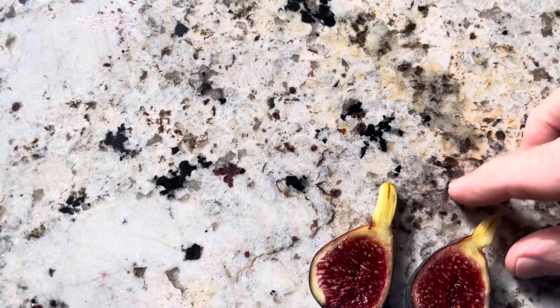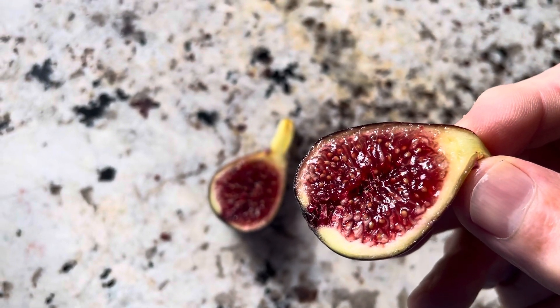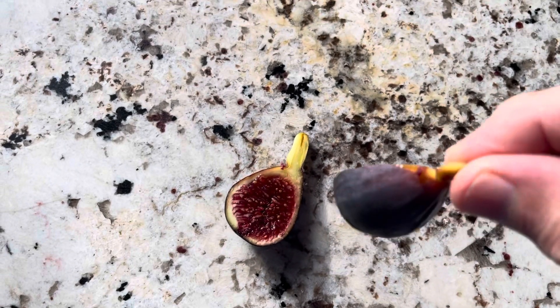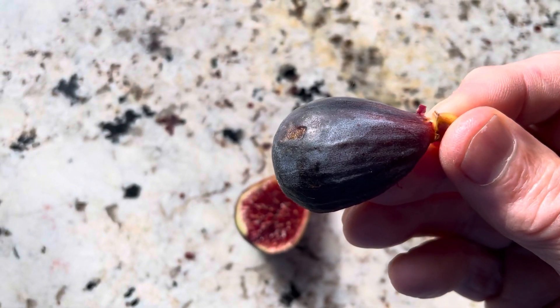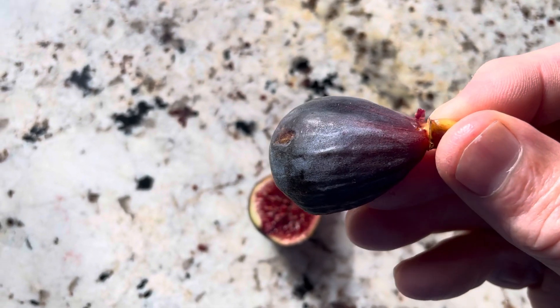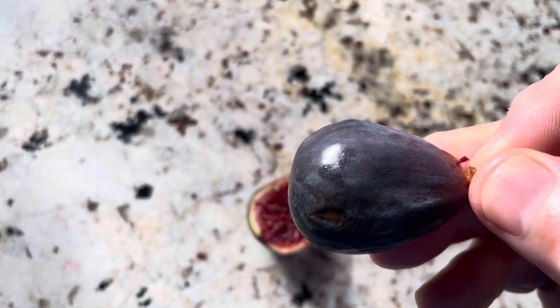It's a Ponds fig. Very pretty fig. You can see it's well ripened and that's what the exterior looks like. I like the way it goes from that burgundy color and transitions into purple.